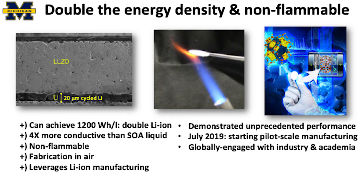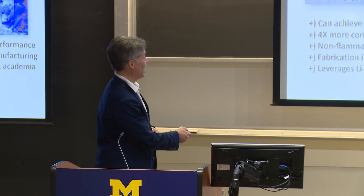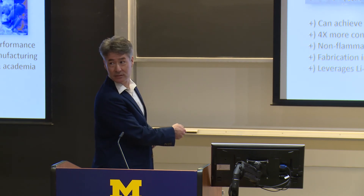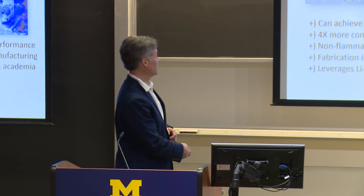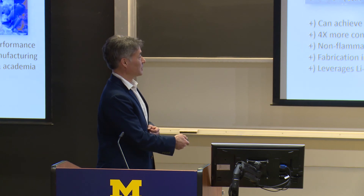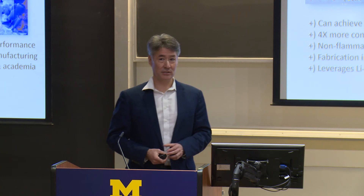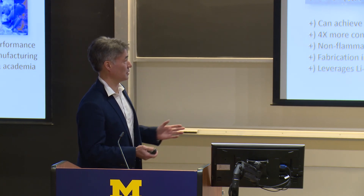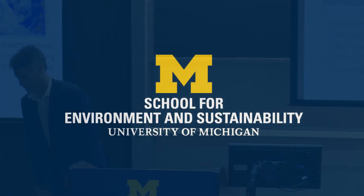This is what we're making here on campus in the Energy Institute — ceramic electrolytes. This ceramic is made in air, conducts lithium ions four times faster than a liquid does at room temperature, and we've figured out how to pair it with metallic lithium, the Holy Grail electrode. Double the energy density, more conductive, non-flammable, can fabricate it in air — demonstrated unprecedented performance. We received a plus-up from ARPA-E starting in July to fund commercialization. I'd like to stop here and hope to talk to you after the presentation — thank you very much.